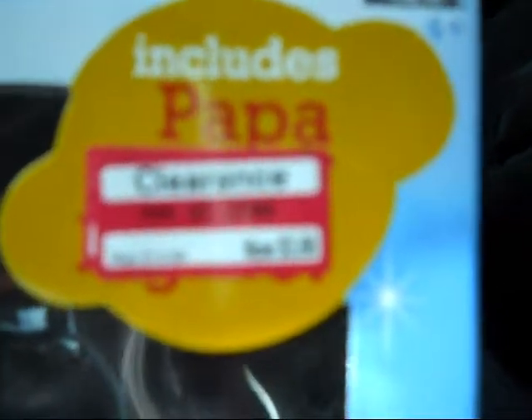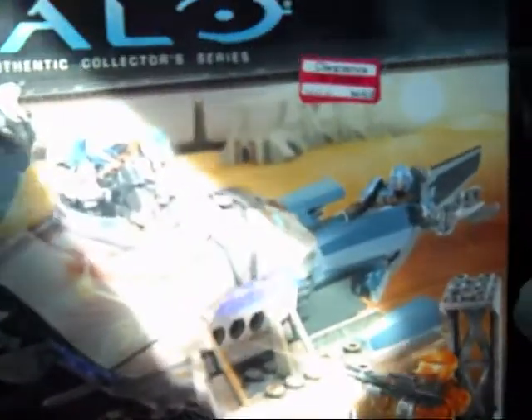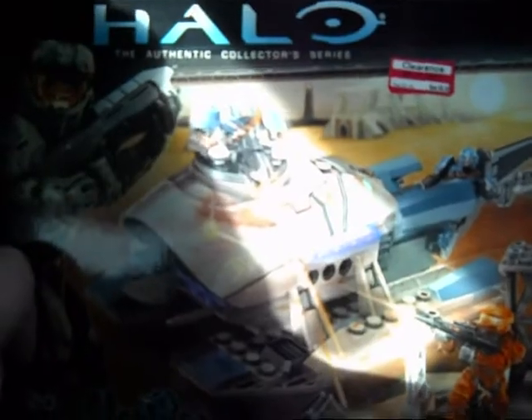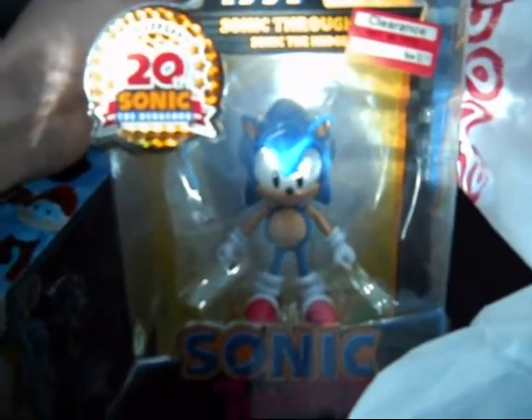I got the Papa Smurf's lab for three dollars and 88 cents, regularly 13 bucks. Next up, the Halo Covenant Root Prowler — six dollars and 58 cents, normally 22 dollars, so I had to pick that up. Next up I got Sonic the Hedgehog, the 1991 version, for three dollars and 11 cents, regularly 10 dollars 39. All of that was on clearance.